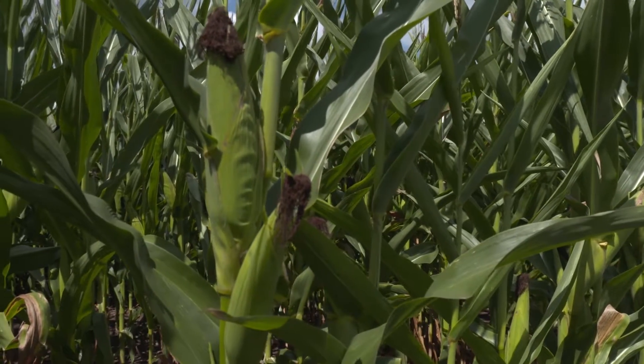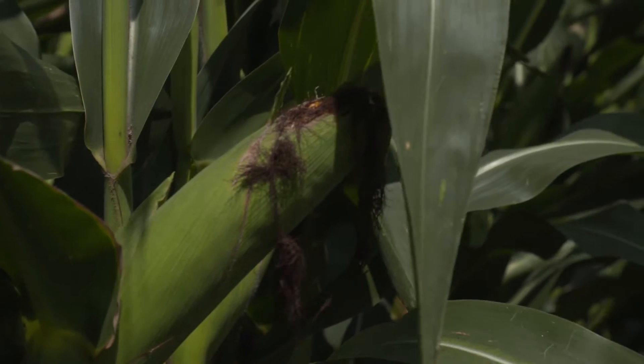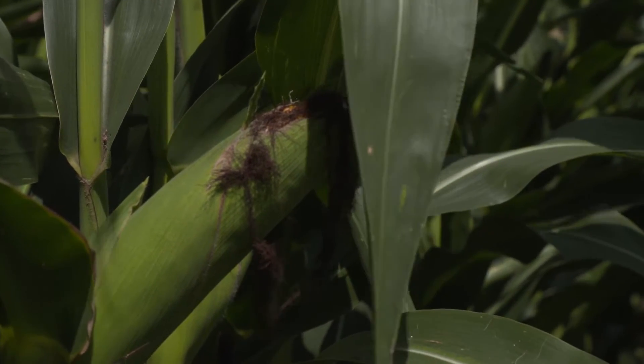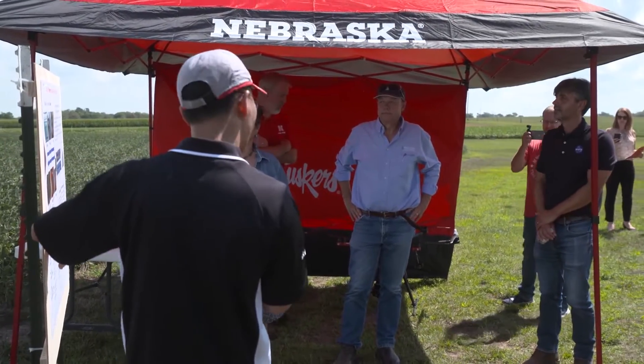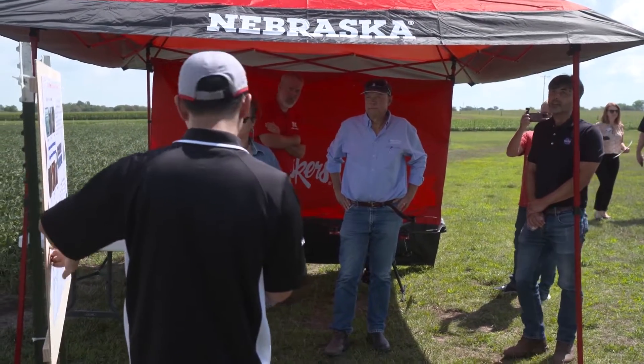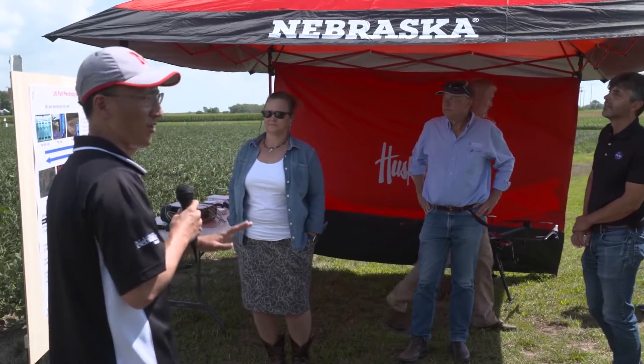Until recently, phenotyping had been a very time and labor-intensive practice. In the not-so-distant past, researchers had to rely heavily on the looks, touch, and feel of a plant. However, now technologies such as drones, robots, cameras, and laser scanners can measure a field of plants in nearly an instant.